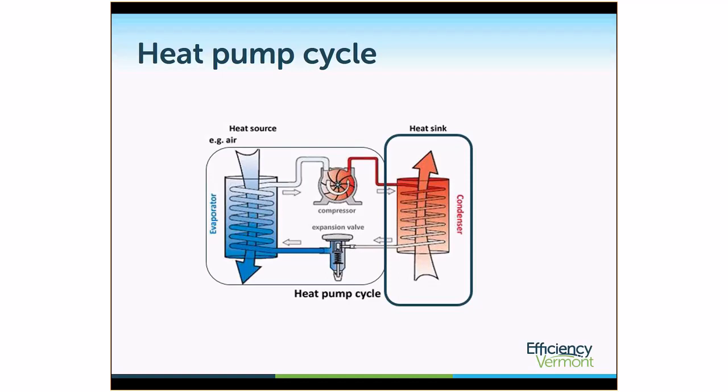An overview of the heat pump cycle can be seen in this diagram. I'll explain a little bit about a heat pump and how it works so that you have that background. There is a heat source — in the case of a heat pump water heater, that's the air around the water heater. In other types of heat pumps, it could be groundwater or a buried ground loop. The tubes pictured here have a refrigerant in them, and that refrigerant is cycled through in the direction these arrows point. The main component of a heat pump is the compressor.